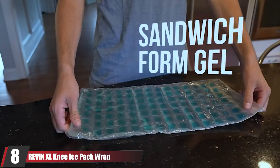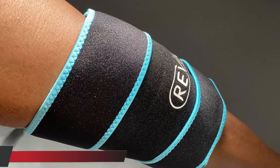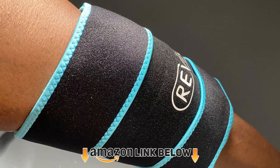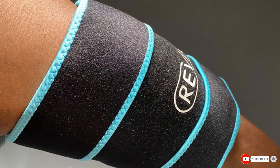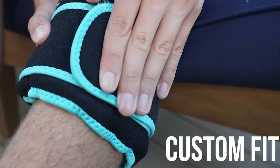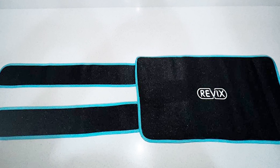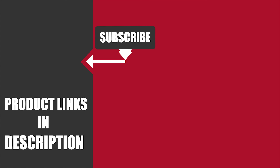Finally, the number 8 position is dominated by the Rivix XL Knee Ice Pack Wrap. If you're looking for a knee ice pack that stays cold longer and provides full coverage, the Rivix XL Knee Ice Pack Wrap is a great option. This knee wrap features innovative sandwich gel technology that keeps the ice packs cooler for longer, and the adjustable straps allow you to customize the fit for maximum comfort. The ice packs are specifically designed to target both the front and back of the knee, providing relief from pain and swelling associated with arthritis, surgery, or other injuries.